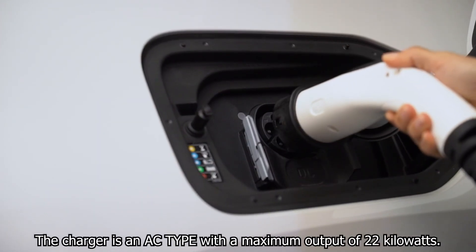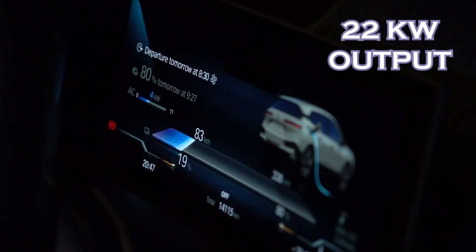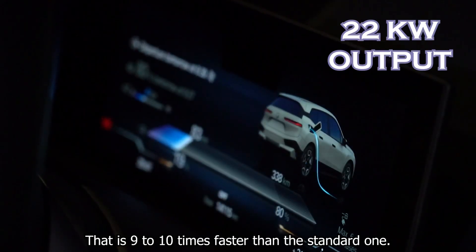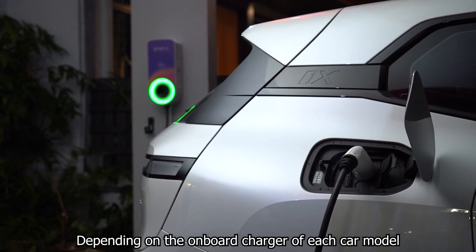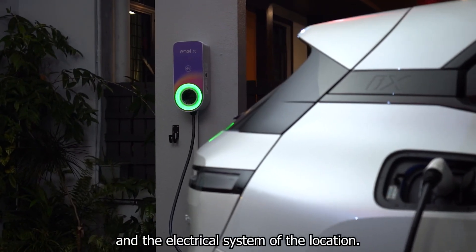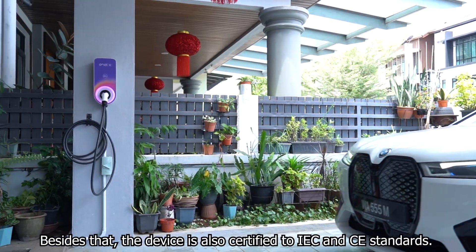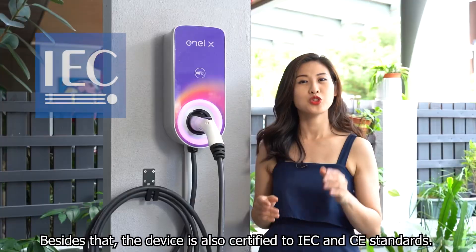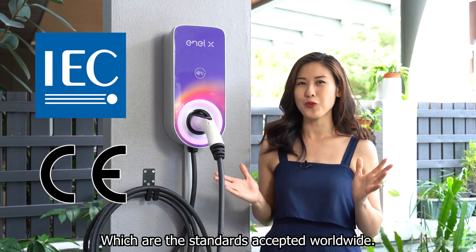The charger is an AC type with a maximum output of 22 kilowatts. That is 9 to 10 times faster than the standard one, depending on the onboard charger of each car model and the electrical system of the location. The device is also certified to IEC and CE standards, which are the standards accepted worldwide.